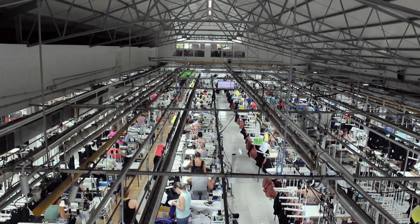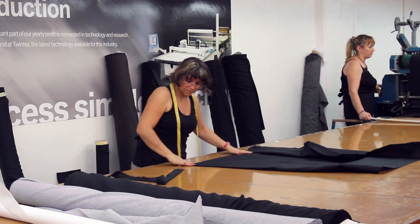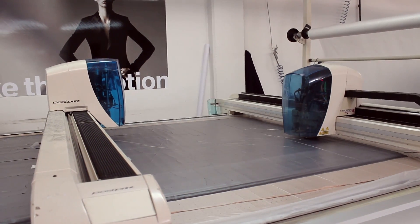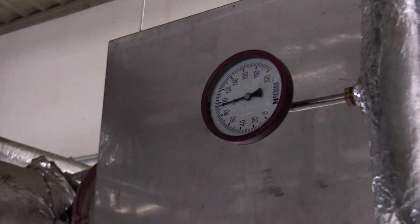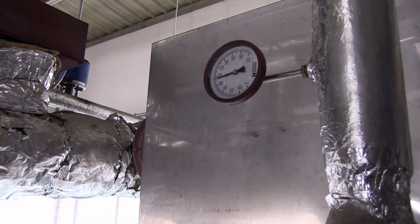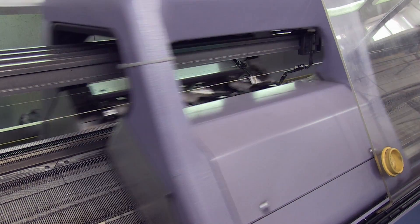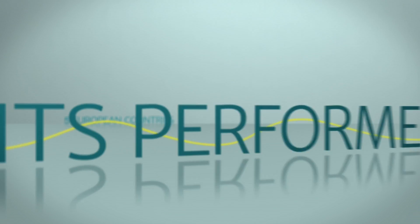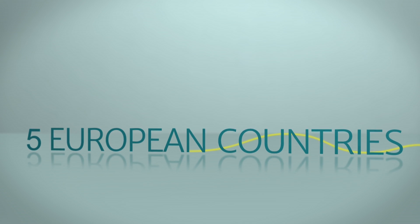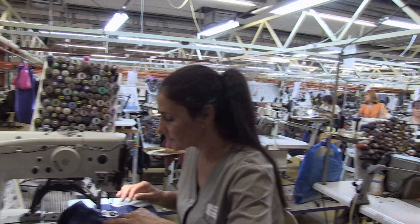Energy efficiency is and will continue to be an essential element of competitiveness for European companies in the textile and clothing industry. SESEC has rolled out tools specifically aimed at reducing energy consumption in the clothing industry. Thanks to 28 energy audits performed in five European countries, SESEC has analysed the energy consumption of different types of clothing companies.